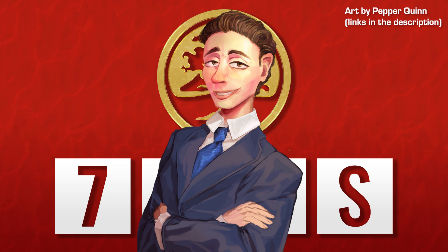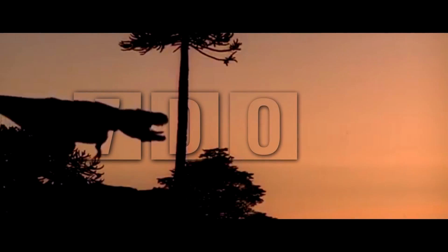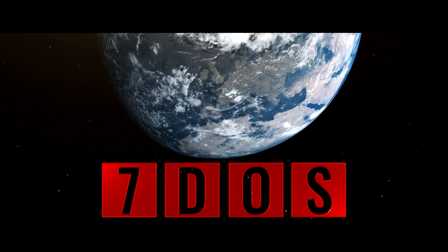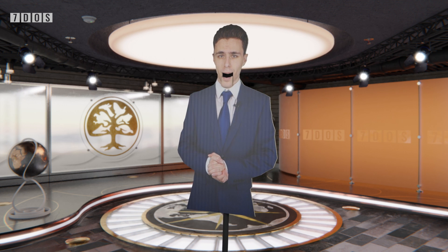Hello and welcome to 7 Days of Science. Starting off the news this week, a study published in the journal Scientific Data has mapped the Southern Ocean floor in a detail not reached before.